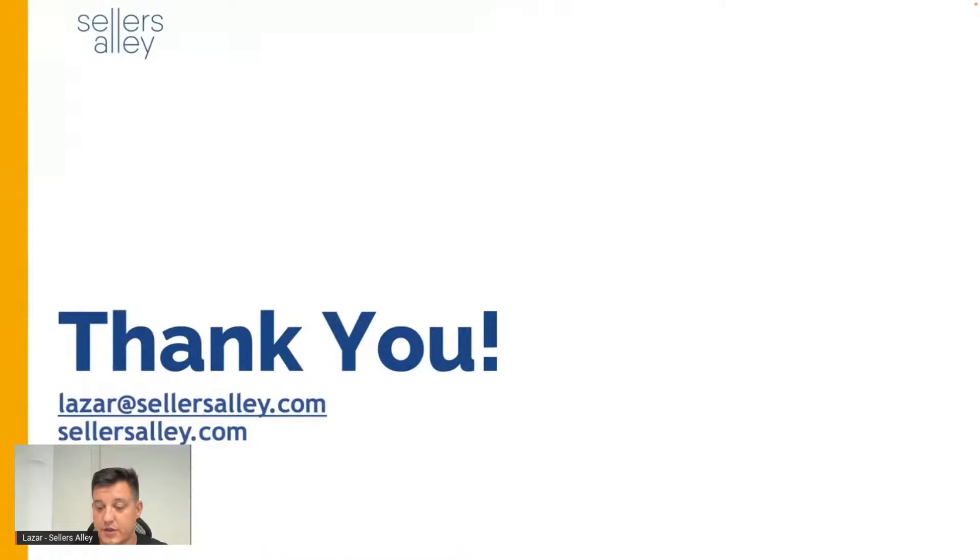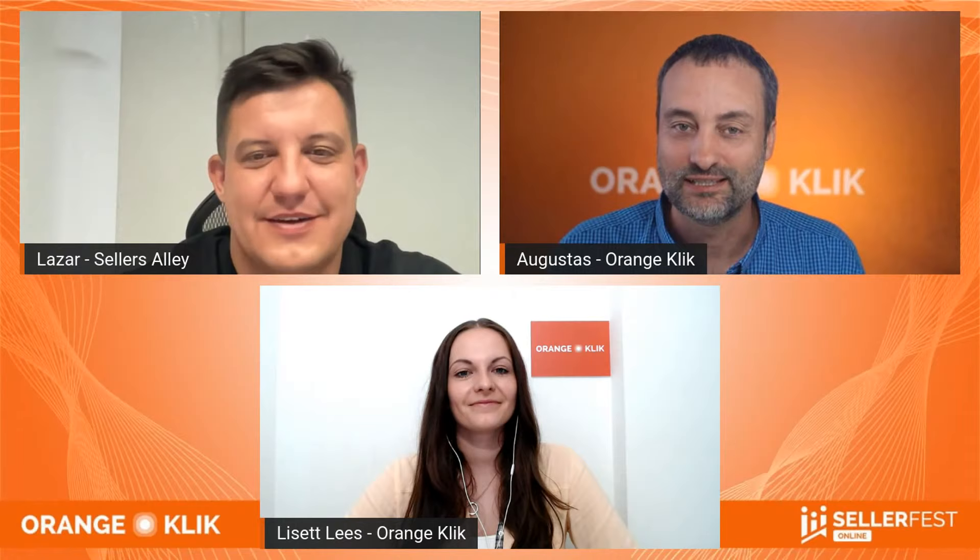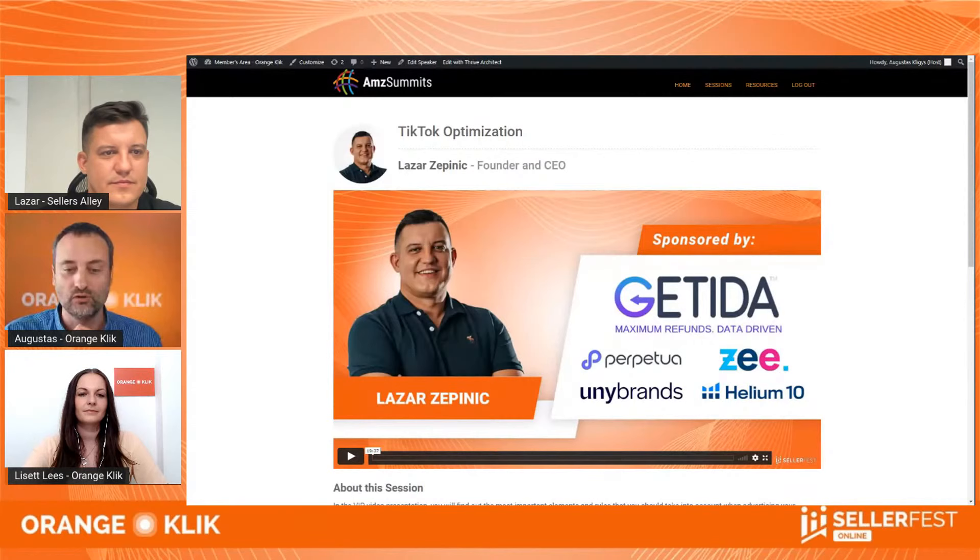That's it when it comes to this part — I can talk indefinitely about TikTok and answer questions. Thank you very much, Lazar. This session is part of the Sellerfest online event with more than 20 Amazon experts. This video is a free live stream, but we also recorded an additional video with Lazar included in the VIP package. Lazar, could you share what tips and value you gave in that VIP video?